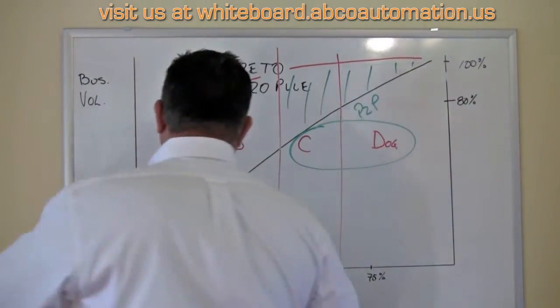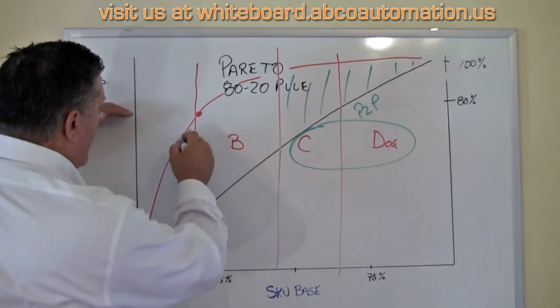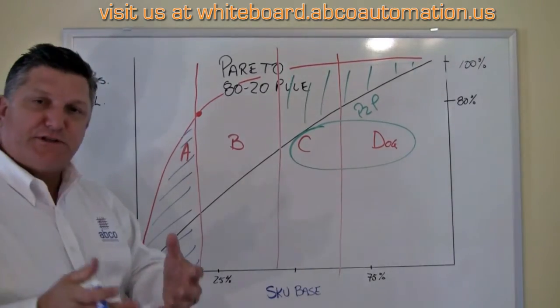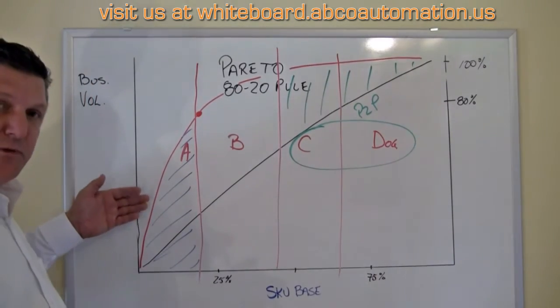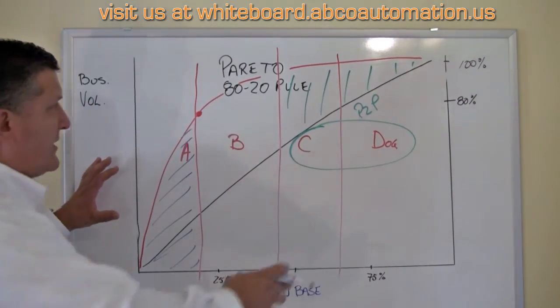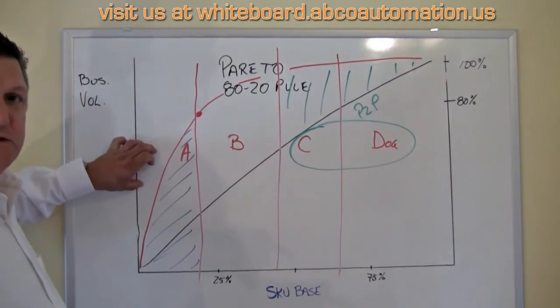Over here on the other end, you have 20% of your products doing 80% of your volume. Why would you move these products around? These products need to be stationary or stay in one area, and they can be picked. Oftentimes the problem you're dealing with here is how do you replenish them fast enough? In both cases, automation can be used to help you select these differently.